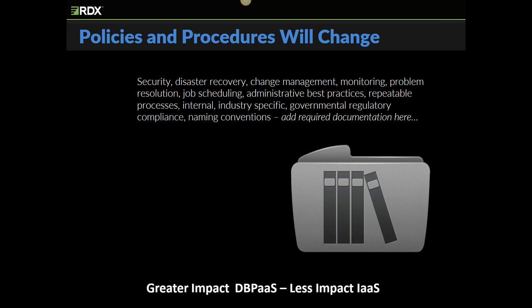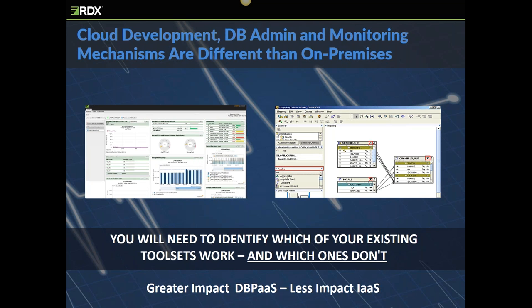A greater documentation impact applies to DBPaaS. You'll need to identify all the build, administration, monitoring, and access tools that your shop uses to interact with your on-premises systems. All shops usually have a couple of must-have tools that are frequently used. The popularity of the cloud is driving most product vendors to make sure their software works with cloud systems, but you'll need to double-check. Our recommendation is to create a list and verify that those tools will continue to work with the cloud versions of the database. They'll most likely work with IaaS, but for DBPaaS, you'll need to perform due diligence to determine if they can integrate.